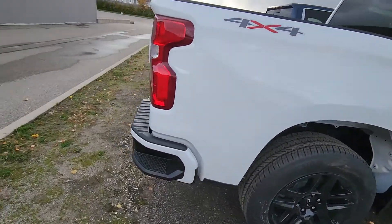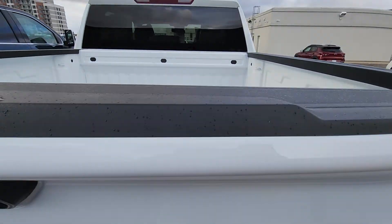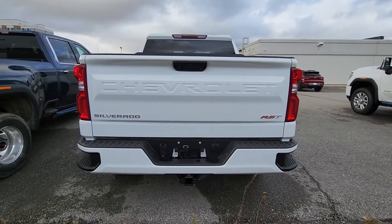One thing you may want to do, or you may just leave it, is maybe put a box liner or have me do a spray-in liner on it. I'll show you from the back — it does have the full trailer package with the steps.